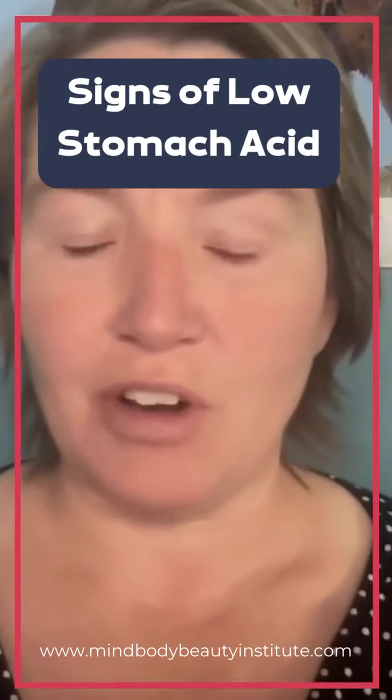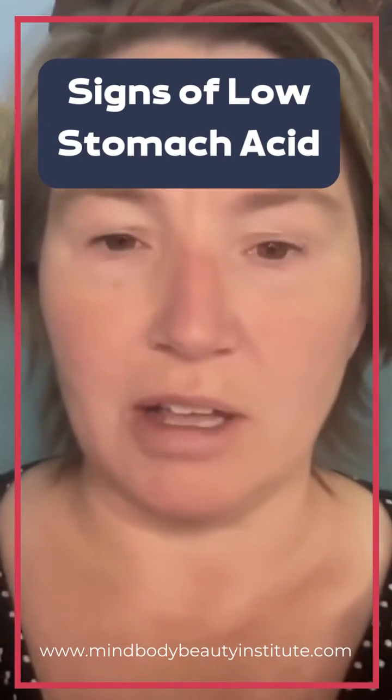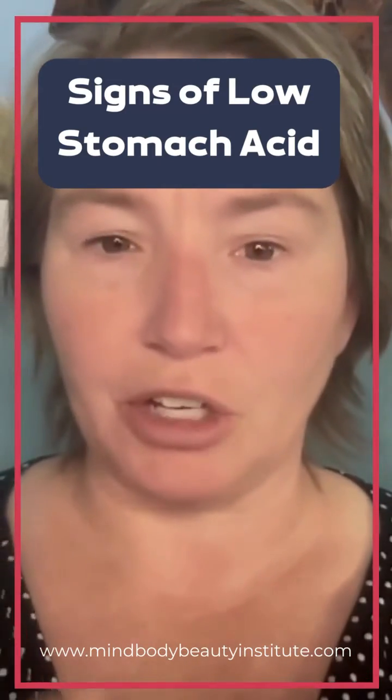Stomach acid is very important for your whole digestive process to get nutrients throughout your body and to break down your proteins, which are the building blocks for all of your muscles and neurotransmitters and hormones — all of the things that you need to function well and to feel good.